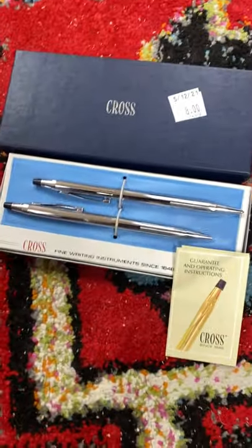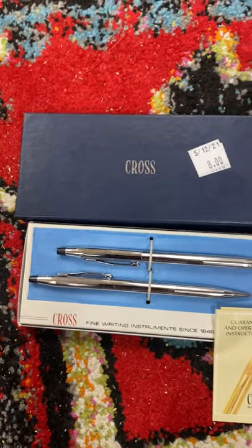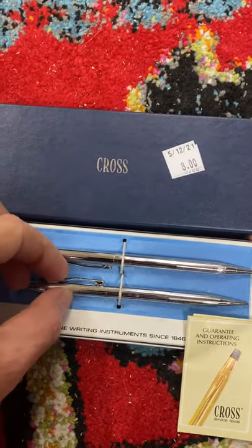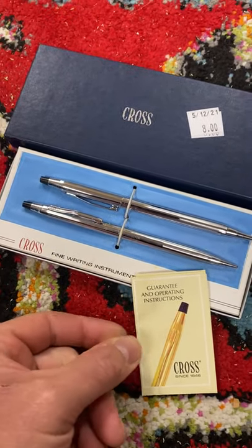It's Rusty here guys. I'm at the Bargain Warehouse and I want to show you something that's worth looking for. Anytime you can find old ink pens, fountain pens, or even old pencils, believe it or not, they hold some good value.